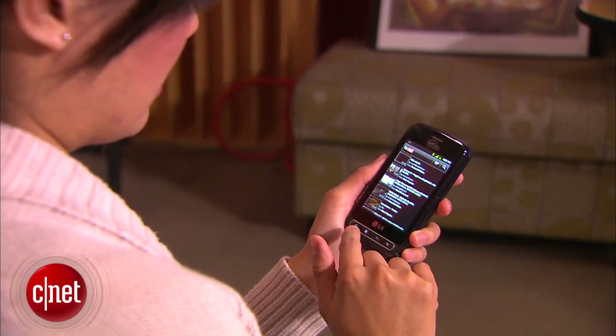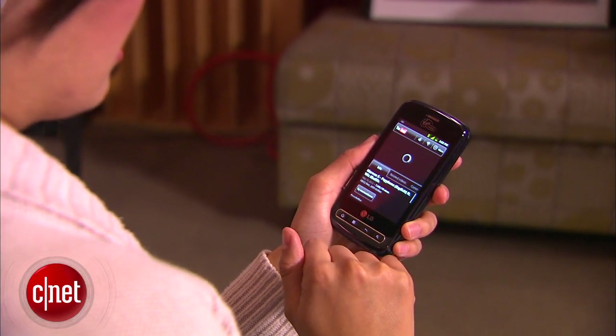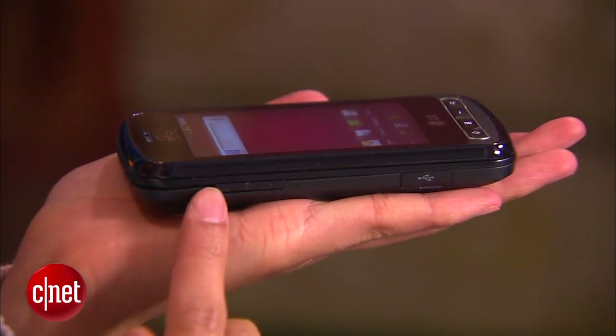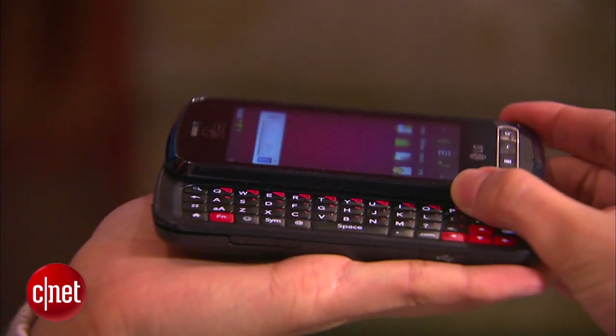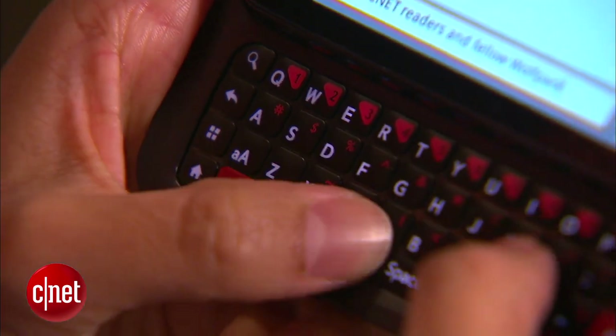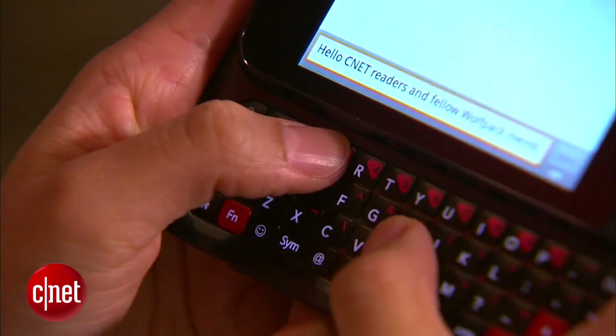During my time with the handset, I found that it didn't have the greatest battery life. Plus, it weighs in at 5.11 ounces, so it's a bit of a heavyweight. I also found the build a little bulky, even when considering the slide-out keyboard. However, I did appreciate the generous real estate of the keyboard and its ease of use.